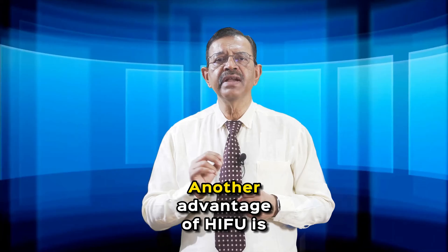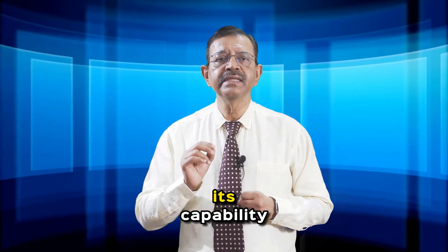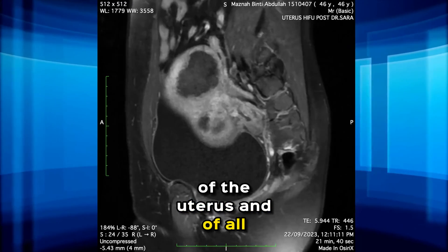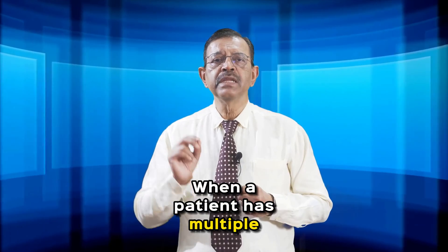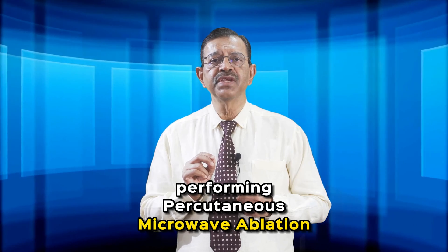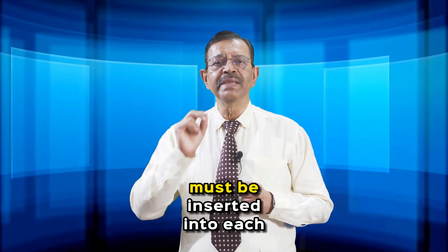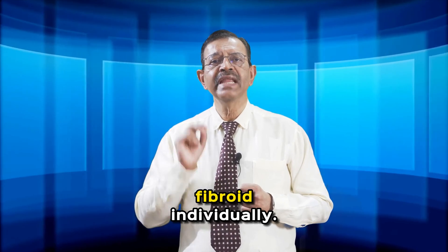Number six: another advantage of HIFU is its capacity to ablate fibroids in all parts of the uterus and of all sizes. When a patient has multiple fibroids, performing percutaneous microwave ablation can be complicated and risky, as a needle must be inserted into each fibroid individually.